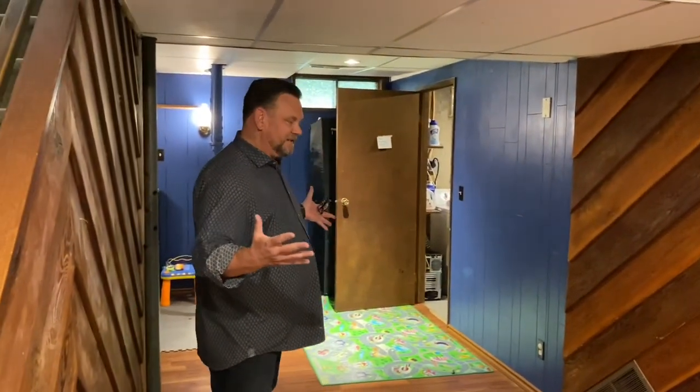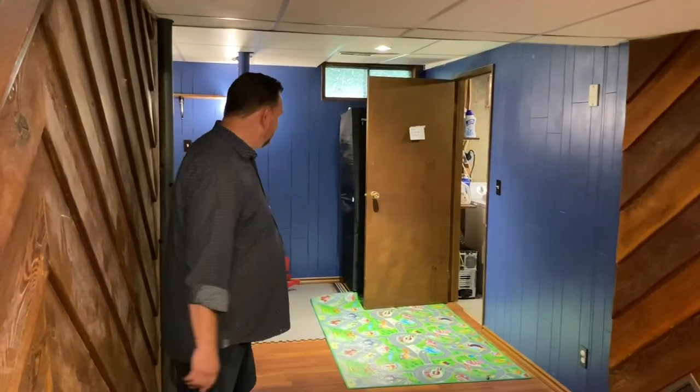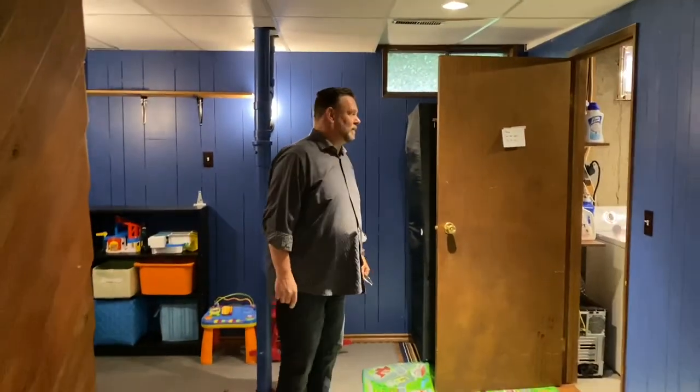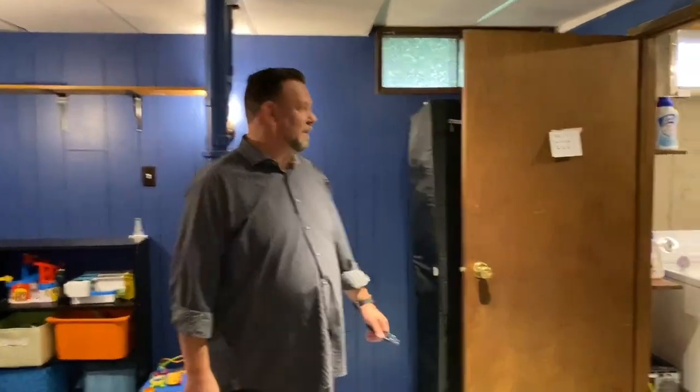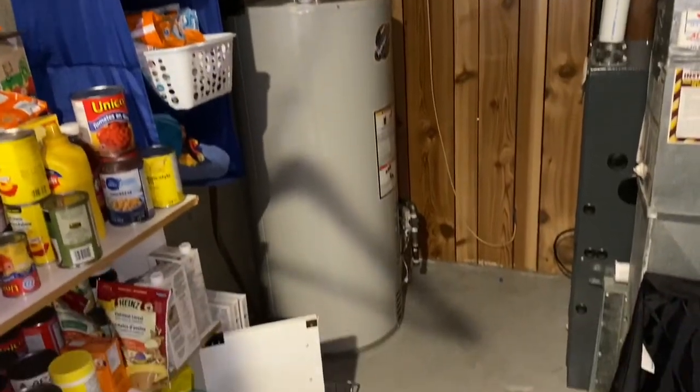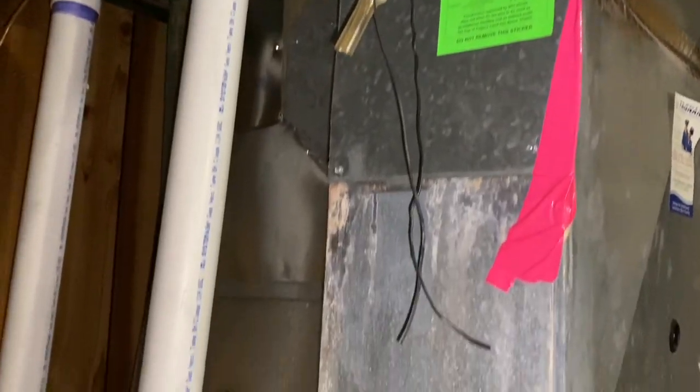Downstairs is completely finished. They've got it painted a dark blue, but you're welcome to paint it any color — paint is only 30 bucks a can. It's all finished including the ceiling and newer laminate floor. They've also replaced the washer and dryer at one point, and there's a brand new hot water tank and a newer high-efficiency furnace as well.